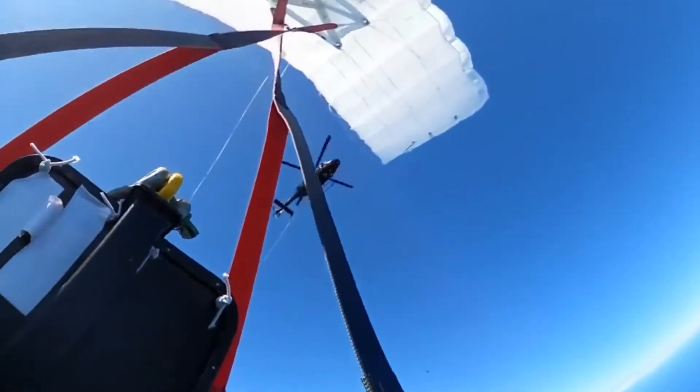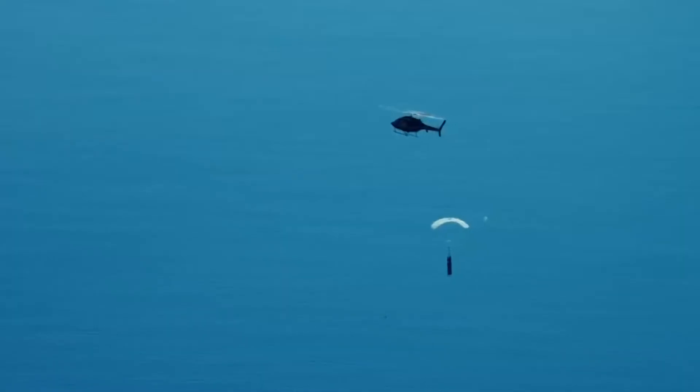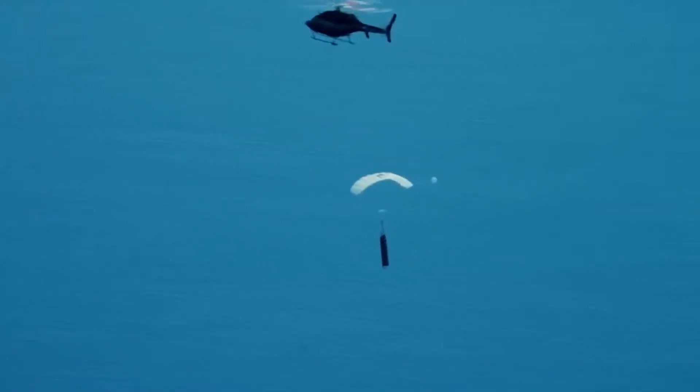Rocket Lab caught a booster for the first time in May this year, but the helicopter dropped the booster shortly after. More Electrons capable of reuse will be flown in the future.